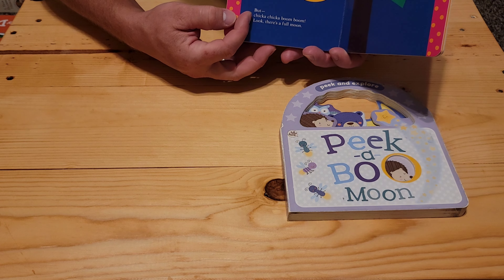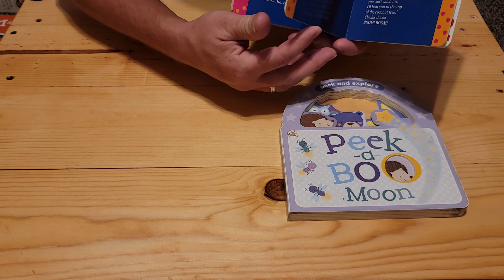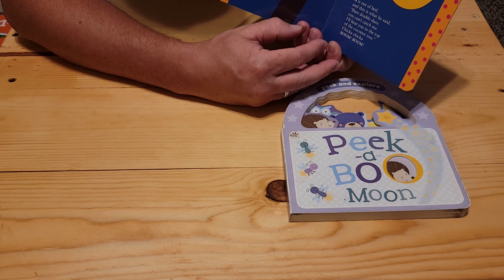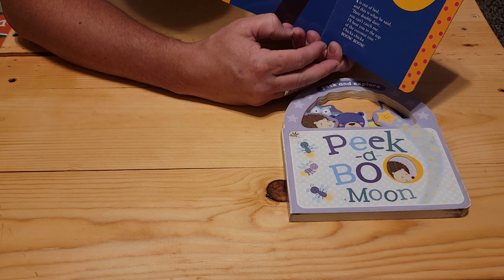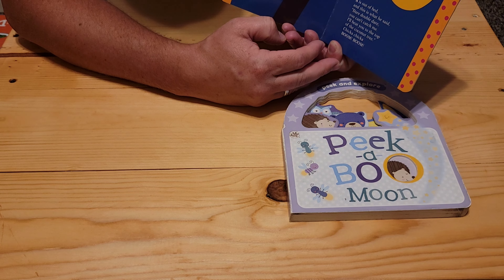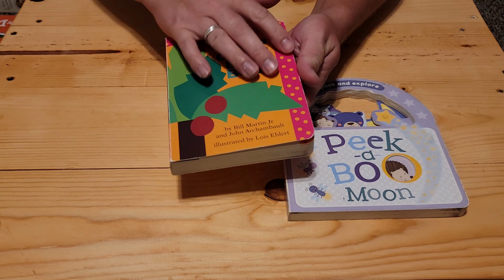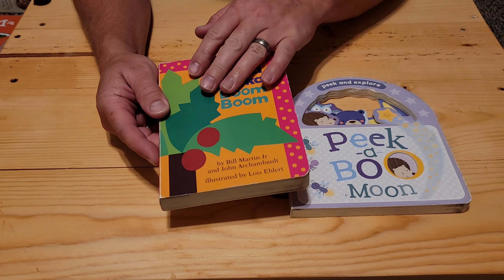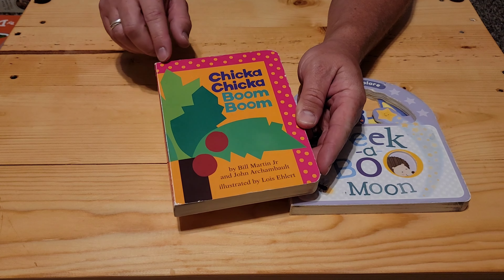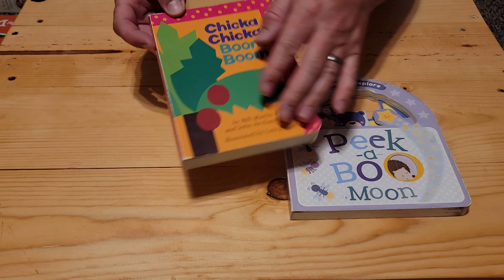Let's head to the very end. Check out — boom boom. Look, there's a full page. 'A is out of bed, and this is what he said: dare, double dare, you can't catch me. I'll beat you to the top of the coconut tree. Chicka chicka boom boom.' So it's just a fun book. You can read it to your kids, or grandkids, or have the kids read it themselves. It's a fun, colorful book, as you can tell with the pink and the polka dots.